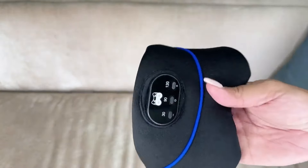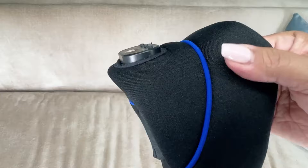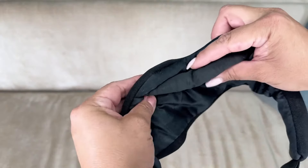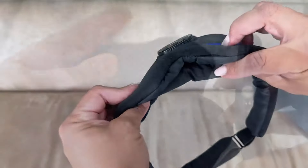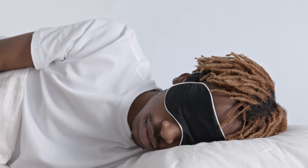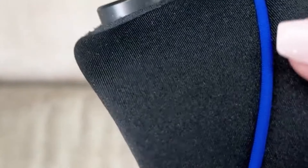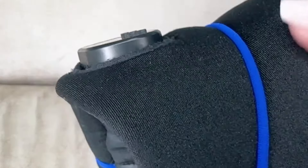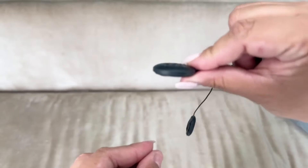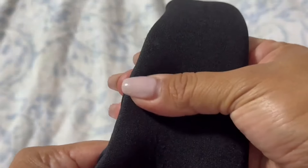The LC-dolida is a Bluetooth 5.2 Sleep Mask seamlessly integrated with white noise for optimal relaxation. This sleep eye mask offers a tranquil environment without the need for extra connections. Engineered for superior light blocking, the 3D contoured design ensures freedom of eye movement and comfort. The built-in battery provides over 10 hours of playback time. Enjoy true HD high-fidelity sound with Bluetooth 5.2 technology, and the mask is washable for easy maintenance.